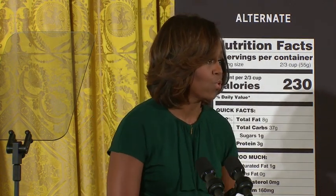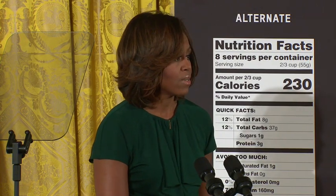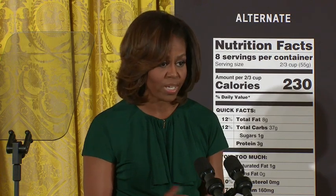As you've heard today, for the first time since the nutrition label was developed two decades ago, we're overhauling these labels to make them easier to read and understand.